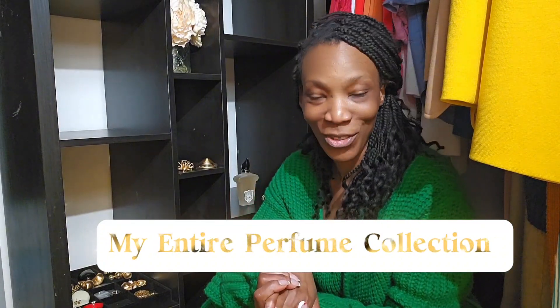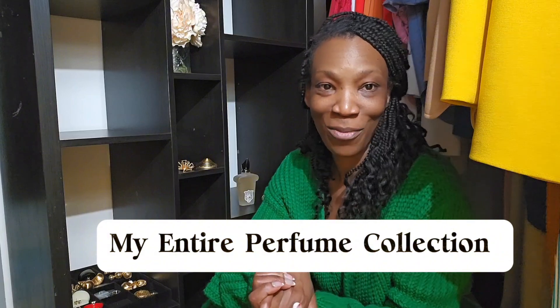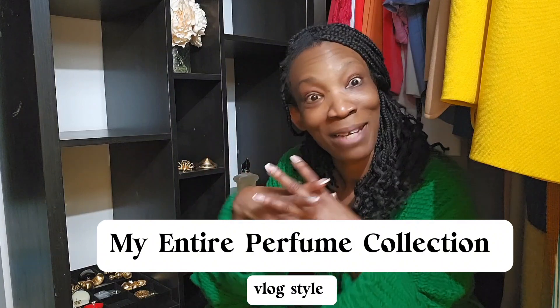Hello and welcome to Grown and Chic. This is Adijah. If this is your first time here, thank you for joining us. If you're a returning subscriber, thank you for coming back. Grown and Chic is a fashion community where we help women find their best style and curate their forever wardrobe.